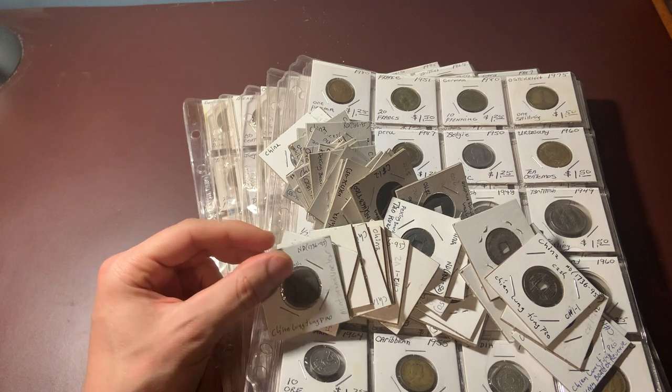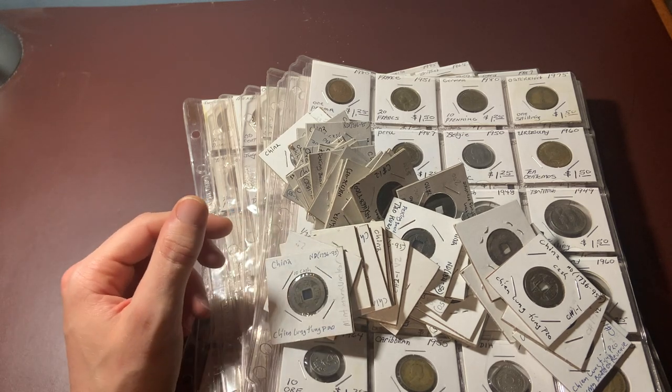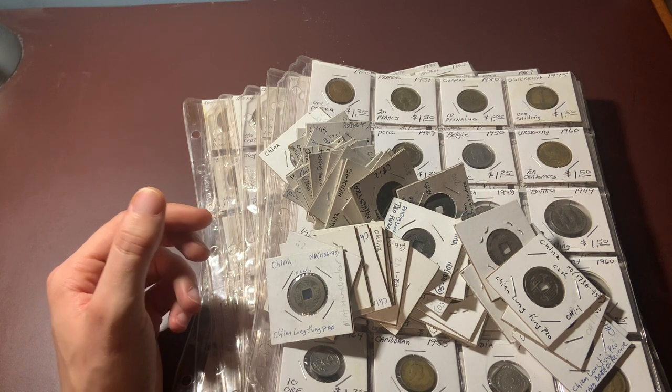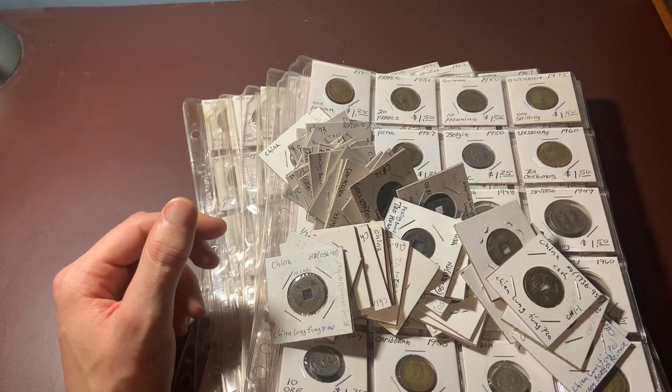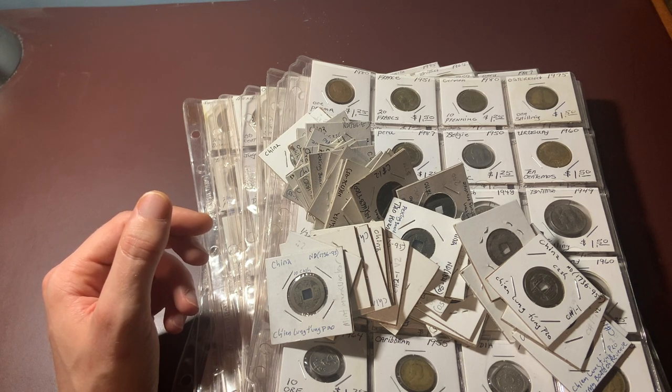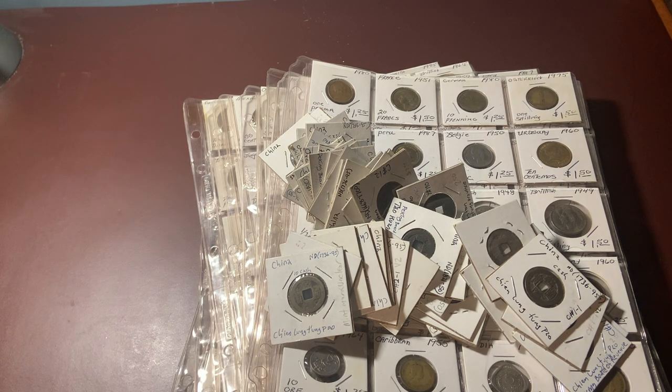So this is pretty incredible — there are at least 57 Chinese cash coins in this box. These are not throwaway coins; they all have a pretty substantial amount of value to them. I'm definitely going to have to do a more detailed search through these. I know there are definitely some intricacies with a lot of these that it's going to take a while to look up and find out if there are any rarities mixed in.